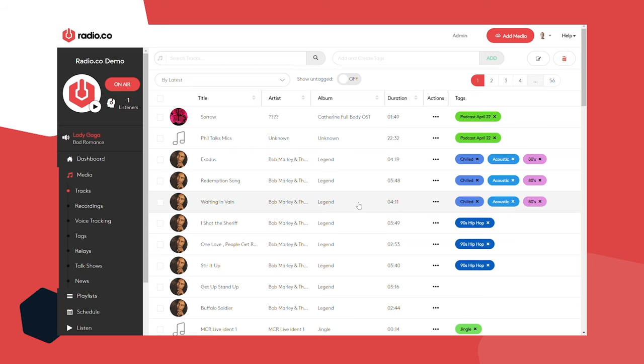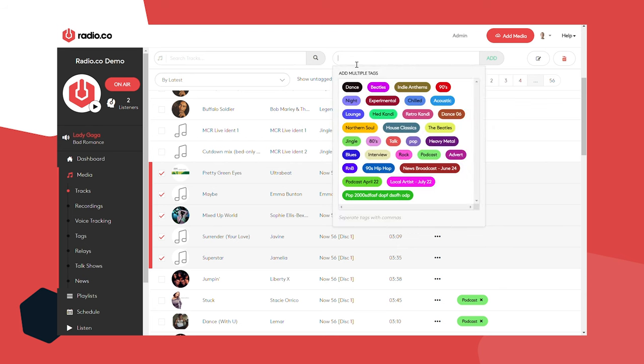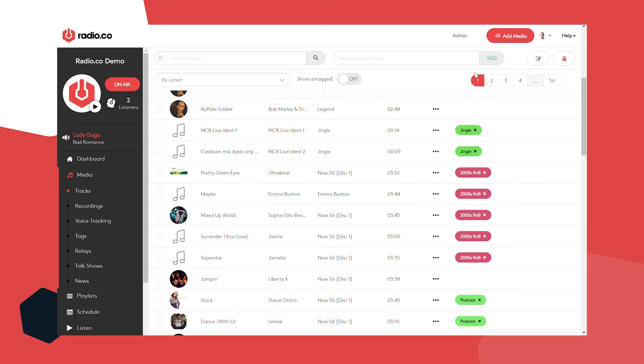So if you'd uploaded a lot of 2000s R&B tracks, you might want to create a label for them. I'm going to highlight a few tracks, come to the top where it says 'add and create tag,' and type in '2000s R&B' — you can be as specific or as broad as you want. Click add and it creates that label and attaches it to those tracks. It's not essential but strongly recommended. That's step one — we've uploaded media and categorized it.